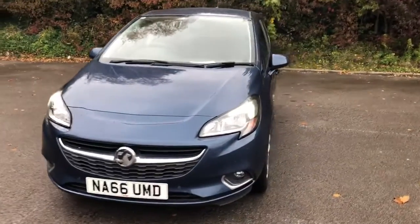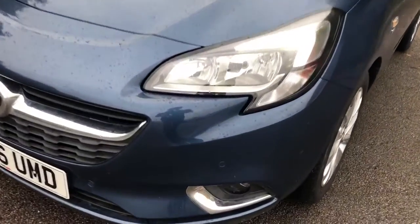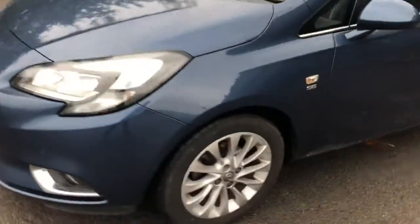Welcome to Pentagon Vauxhall at Lincoln Tritton Road. Here we have a 66 plate Vauxhall Corsa. It does have daytime running lights and front parking sensors, 16 inch wheels, colour-coded door mirrors and handles.